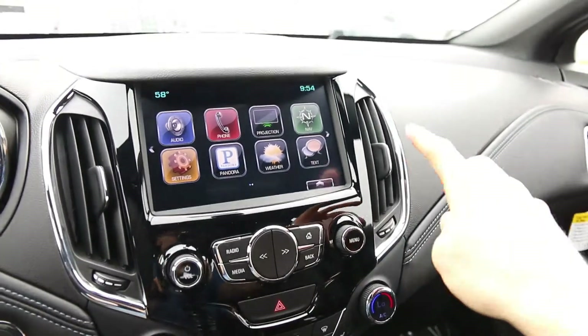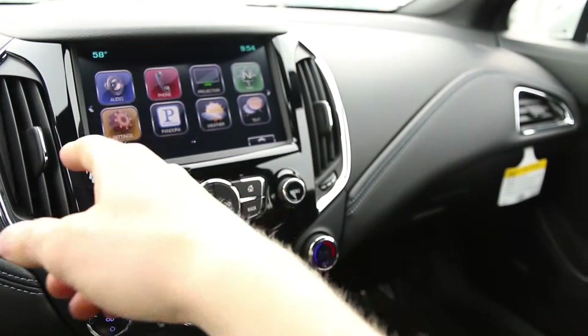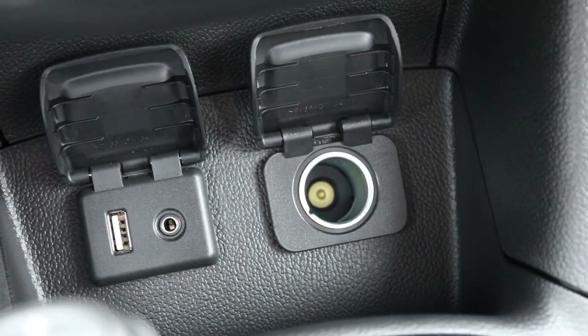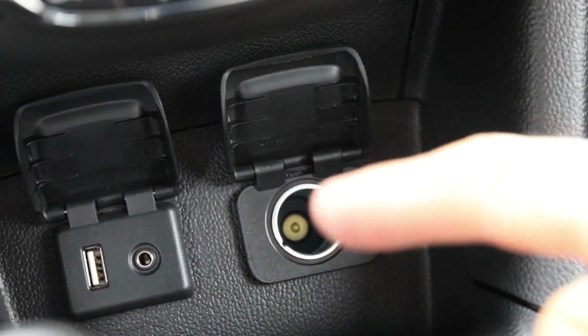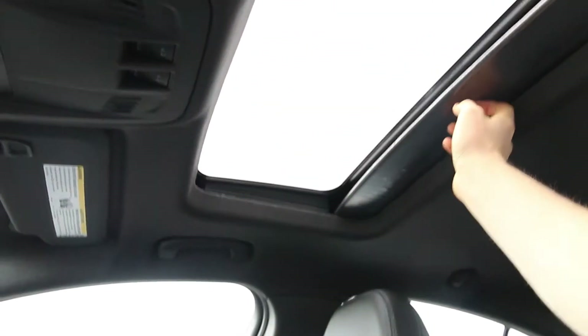Everything you would expect up here — nav, and all the functionality of pairing up with your phone and stuff. Down here, got USB and auxiliary. This one is also equipped with Bose and a sunroof.